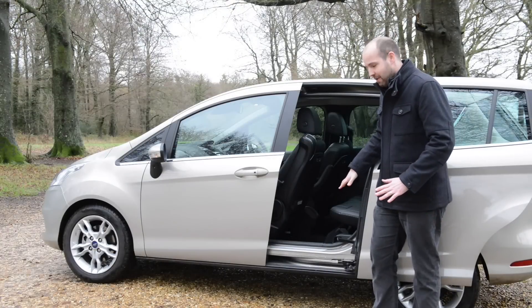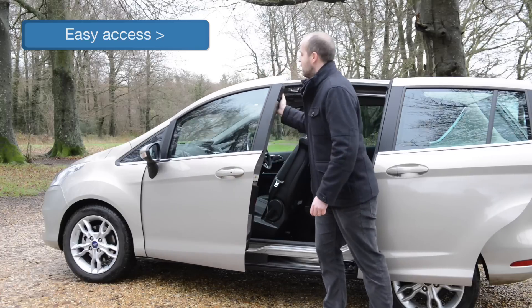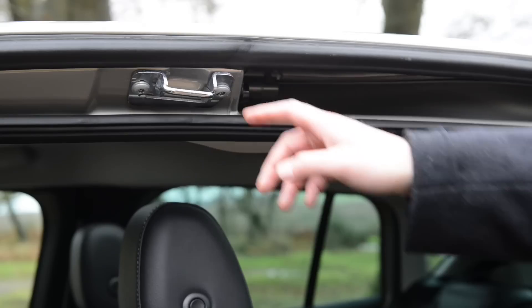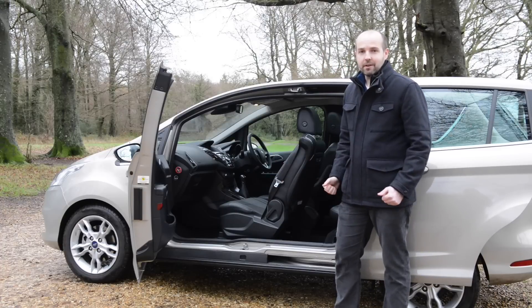These sliding doors give great access, particularly in tight parking spaces. The B-Max is also novel because it does away with the central B-pillar. But don't worry about safety — it's actually integrated in the doors themselves and these heavy-duty locking mechanisms, top and bottom, so it still scores top marks in crash tests.